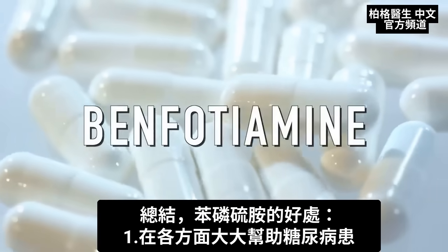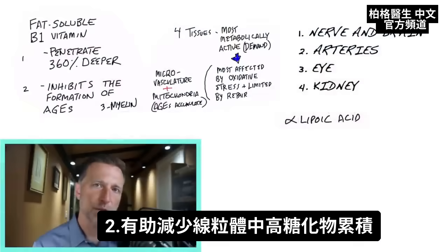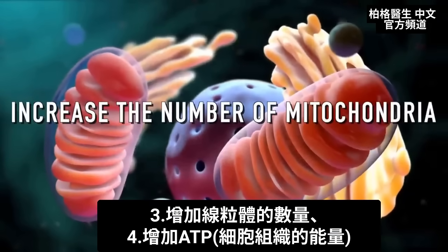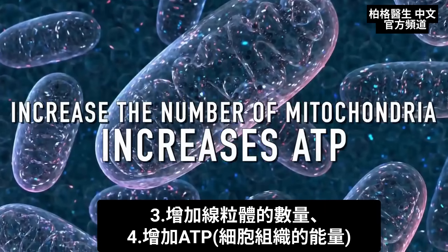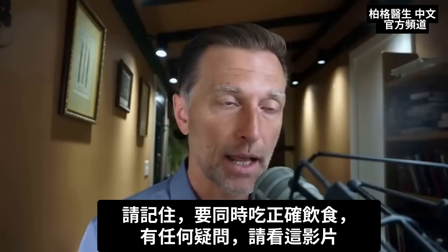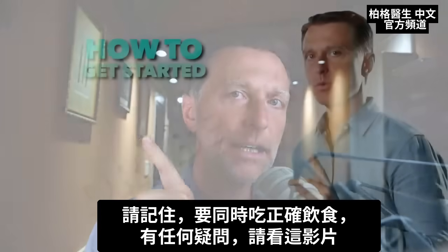In summary, benfotiamine can greatly help a diabetic in many different ways. It can help reduce the filling up of the mitochondria with glycation end products, increase the number of mitochondria, and increase ATP — the fuel to these tissues. But remember, you also want to get on the correct eating plan at the same time.